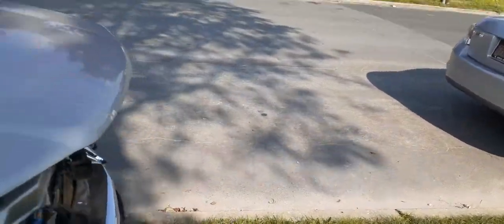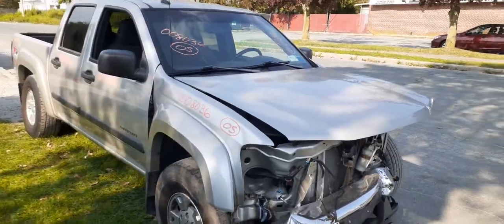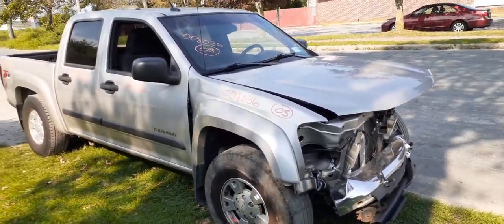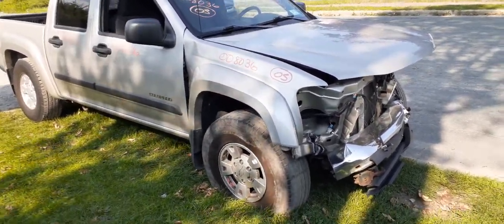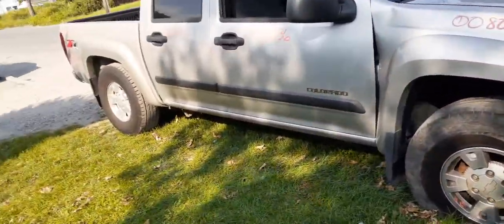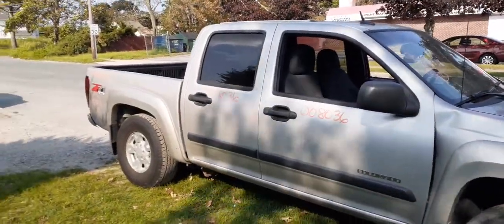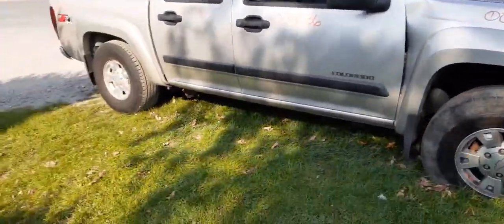Again, 2005 Chevy Colorado LS with the Z71 package. It's a crew cab, 4x4 automatic. It's got a 3.5 Vortec in it. Still runs and drives, believe it or not — I cut away the front there and I drove it. Transmission's nice. It's an automatic 4x4, and that's pretty much it.